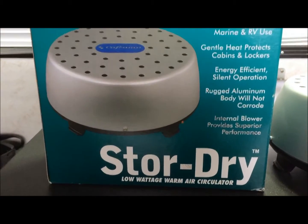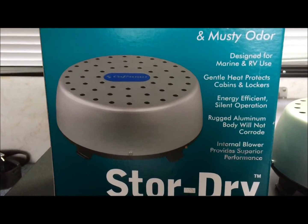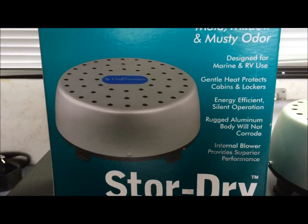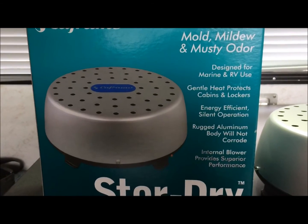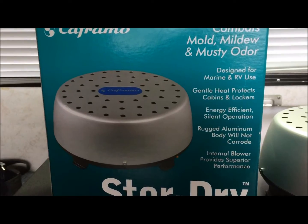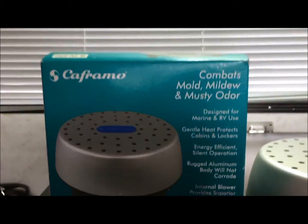It retails around a hundred dollars Canadian. It's worth every penny considering what dampness, mildew, odor, and rot can do to your motorhome. And if you don't have a product that combats this type of damp weather during the fall, winter, and spring months, your motorhome is going to take a beating.